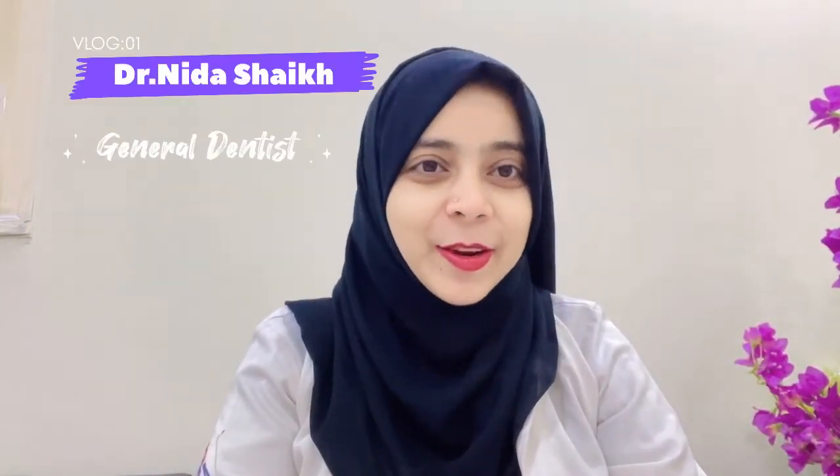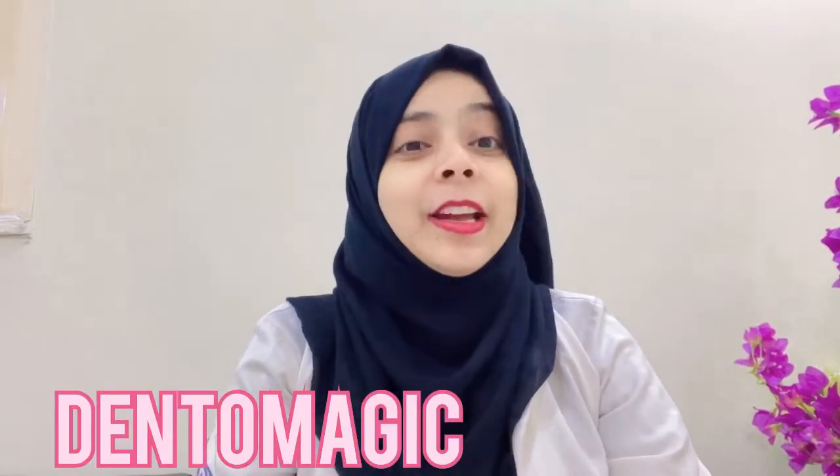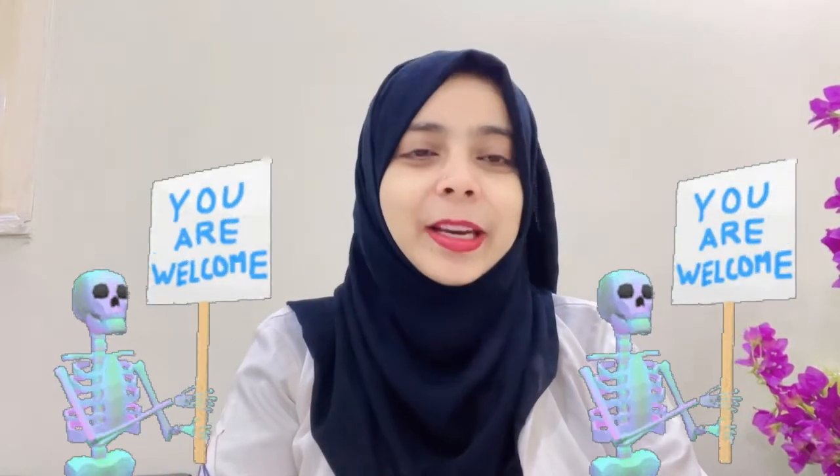Hello, Assalamu alaikum everyone. My name is Dr. Nida Sheikh from Dentomagic. If you are new here, then welcome, and if you are already a Dentomagic family, then welcome back.